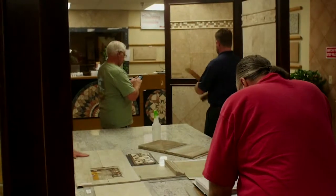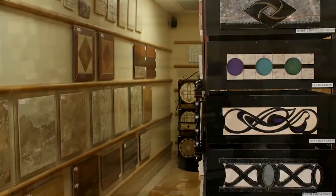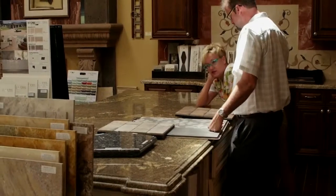We have nine full-time sales design staff with a cumulative 157 years of experience that can help navigate you through our thousands of choices here in the showroom. When you come to Monterey Tile, you'll be pleasantly surprised at our mint selection, and we have materials for every budget.